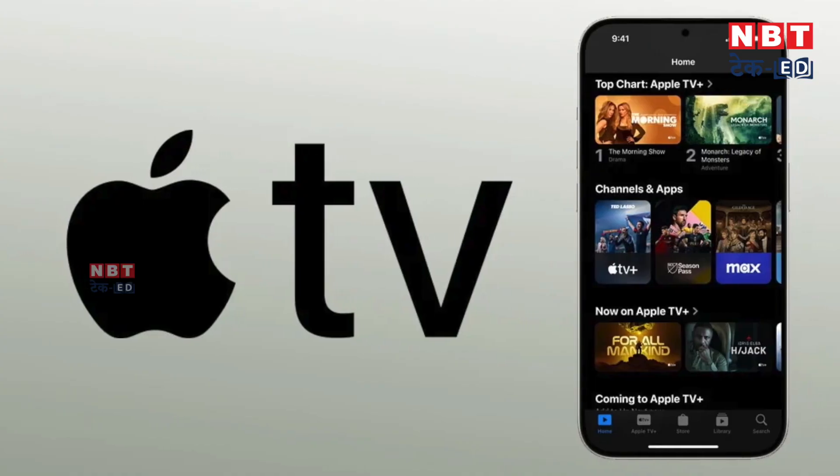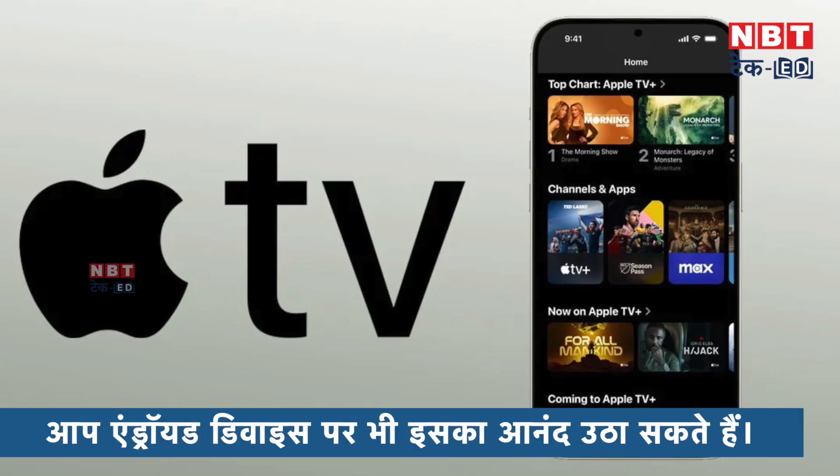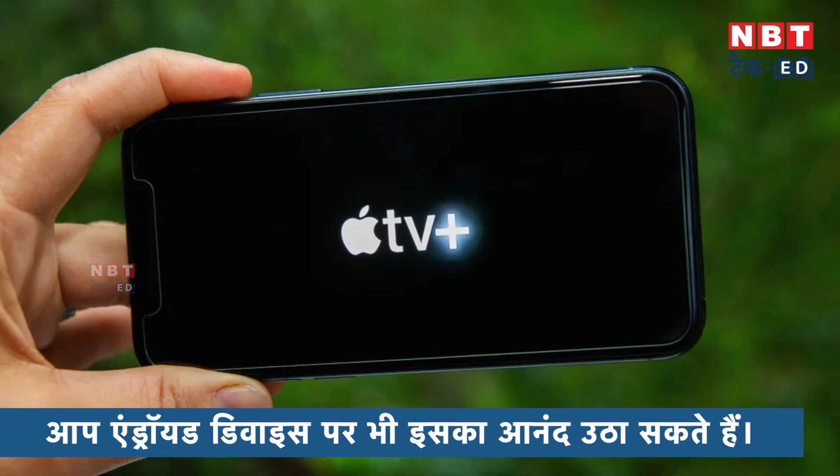However, this is not an official update, but in some reports it has been leaked that Apple has a new app designed for Android phones. And especially, it has been designed similar to Amazon Prime and Netflix apps. So Apple has prepared this app and designed it for Android phones as well as Apple TV Plus. These are the options that you can use on Android phones.